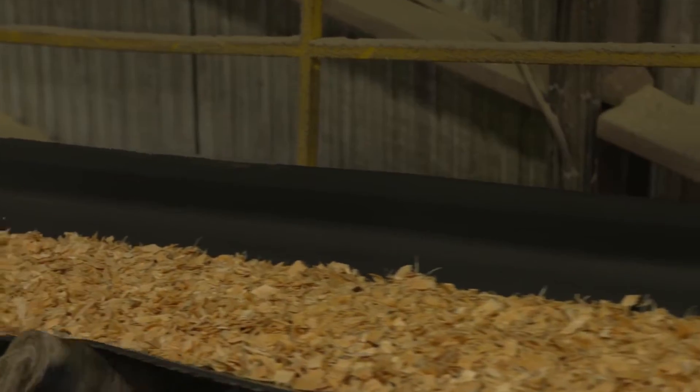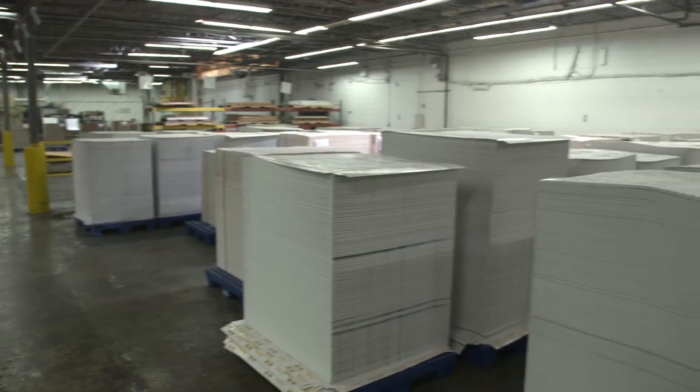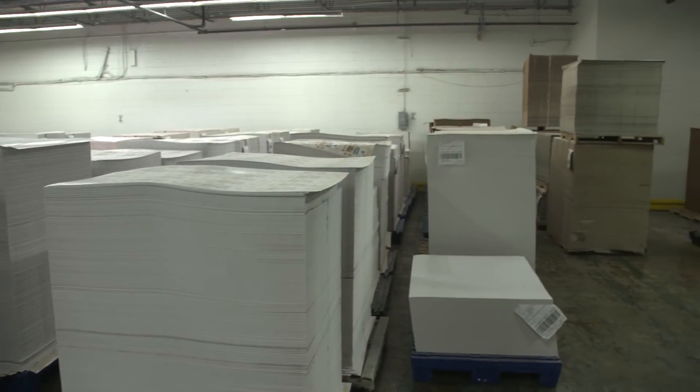Also at the mill, the trees are turned into wood chips and then paperboard. After that, the tree starts a whole new life as a forest product. Converting plants like Graphic Packaging here in Stone Mountain transformed the paperboard into products we see and use every day.